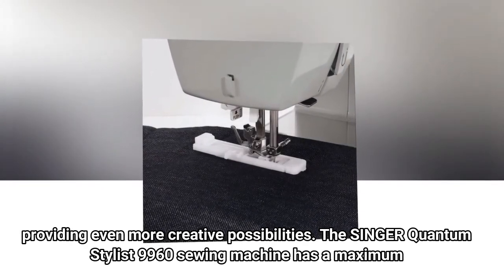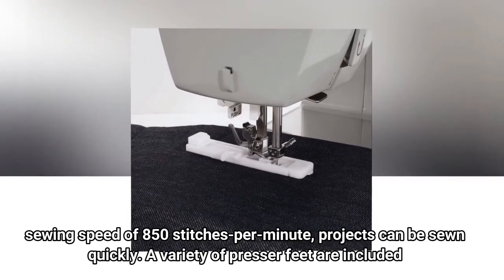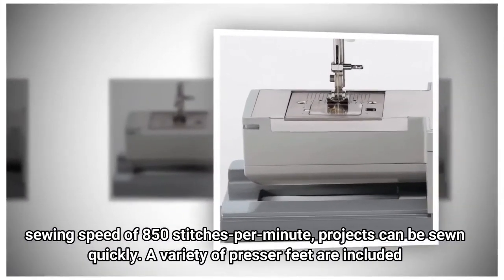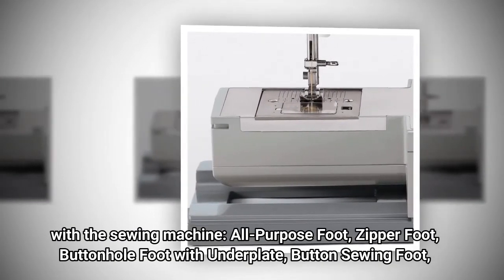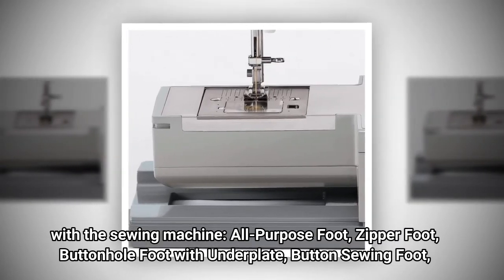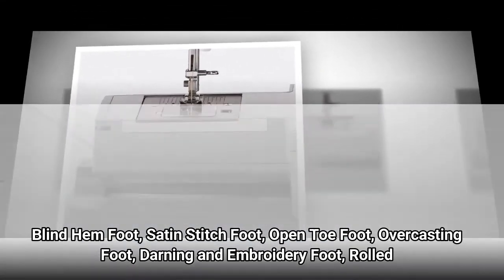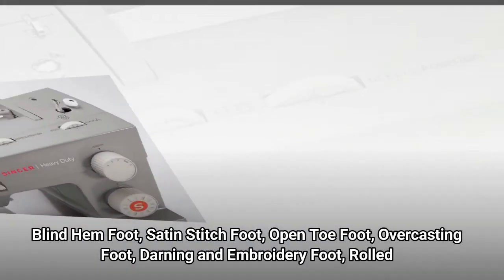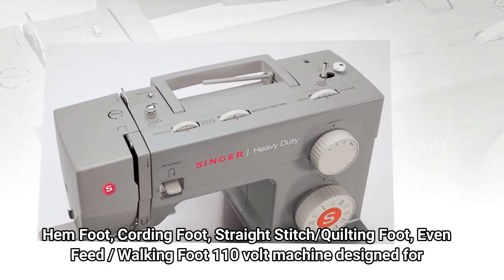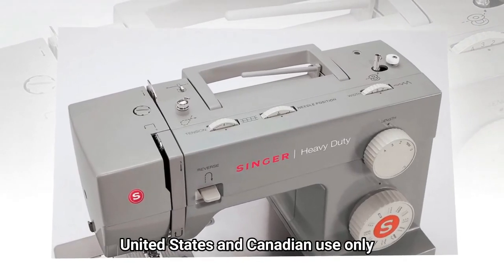The Singer Quantum Stylist 9960 has a maximum sewing speed of 850 stitches per minute, so projects can be sewn quickly. A variety of presser feet are included: all-purpose foot, zipper foot, buttonhole foot with underplate, button sewing foot, blind hem foot, satin stitch foot, open toe foot, overcasting foot, darning and embroidery foot, rolled hem foot, cording foot, straight stitch foot, quilting foot, even feed walking foot. This is a 110-volt machine designed for United States and Canadian use only.